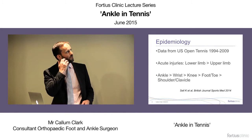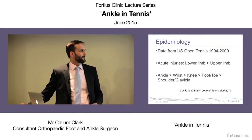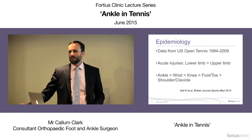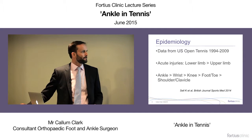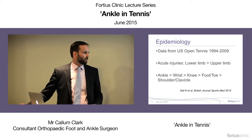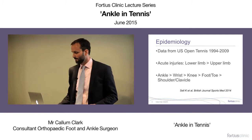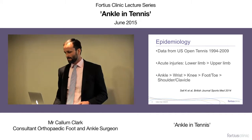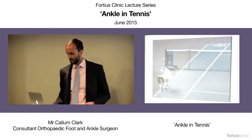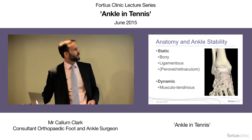Data from 15 years of the US Open tennis shows that lower limb injuries outnumber upper limb injuries in acute presentations, and the ankle is the most common acute tennis injury — most of these being inversion sprains.